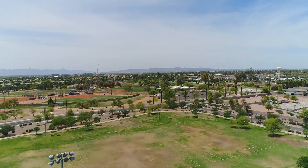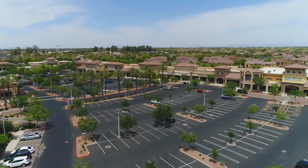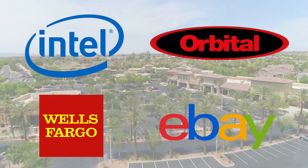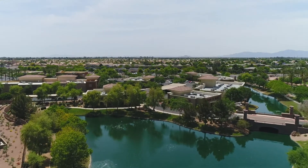A-plus rated Chandler schools, including the neighborhood Fulton Elementary, and major employers Intel, Orbital, Wells Fargo, and eBay in the nearby Price Corridor, make this neighborhood truly one you can live, work, and play in.